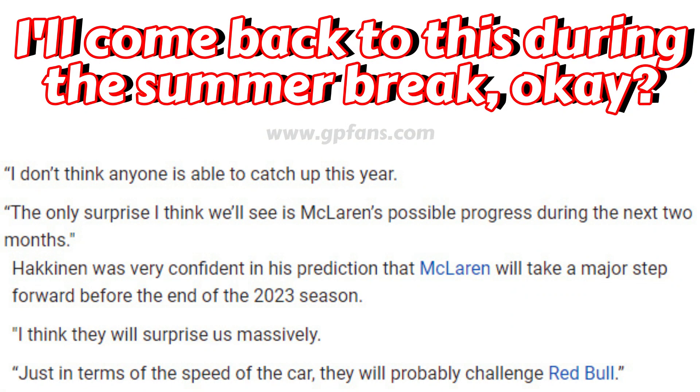It'll be interesting to see in the coming races if this kind of weekend will be a one-off or not. As I said, I'm gonna give it two more races and come back to Mika Häkkinen's comments about McLaren during the summer break.